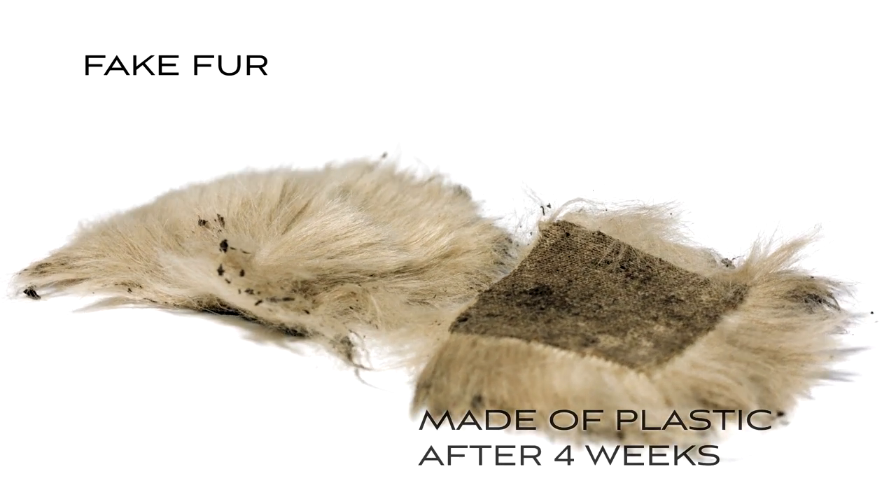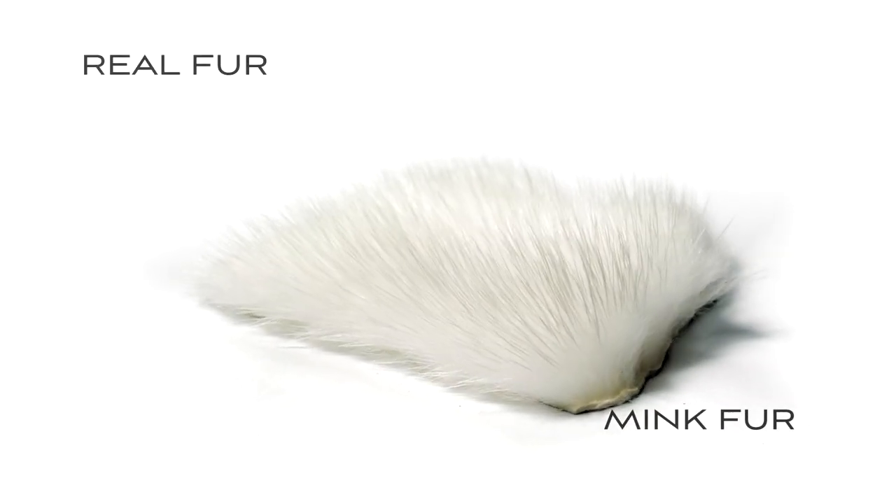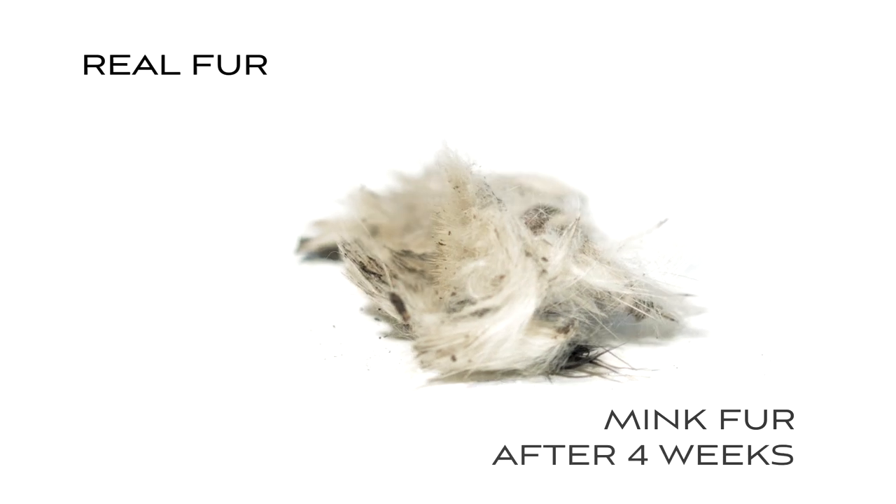In practice, this means that when fake fur reaches the landfill, it would just sit there — nothing will happen. On the opposite, when real fur reaches the landfill, it will disintegrate and eventually biodegrade.